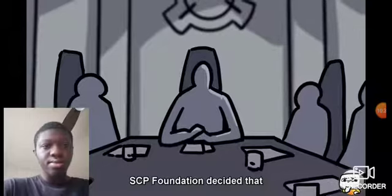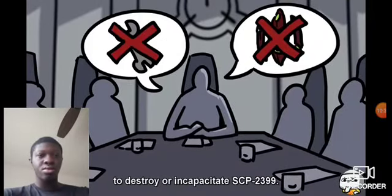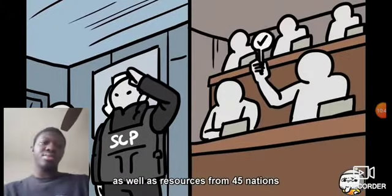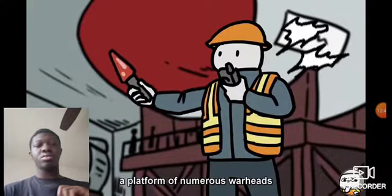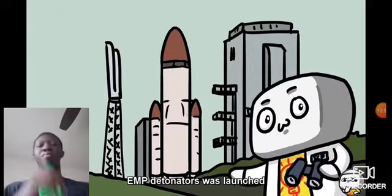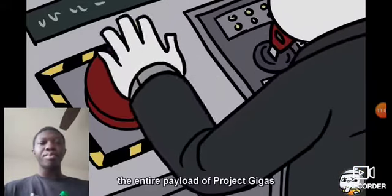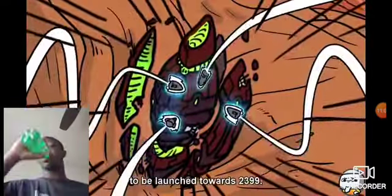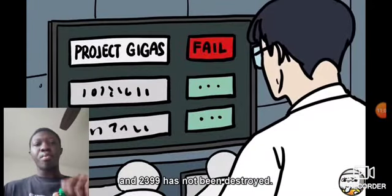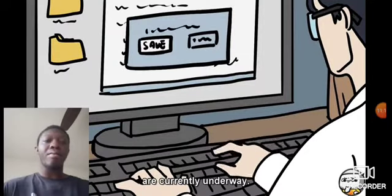SCP Foundation decided that necessary force would be authorized to destroy or incapacitate SCP-2399. Using Foundation resources, as well as resources from 45 nations, a platform of numerous warheads bearing large amounts of MT payloads and several warheads bearing EMP detonators was launched and placed in orbit around Europa. A few hours later, 15 heads of state ordered the entire payload of Project Gigas to be launched towards 2399. Sadly, the operation failed, and 2399 has not been destroyed. Efforts to develop alternative methods of eliminating 2399 are currently underway.